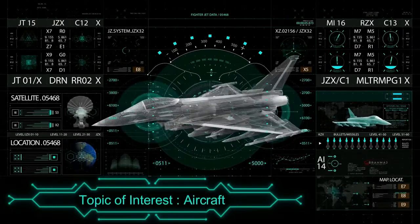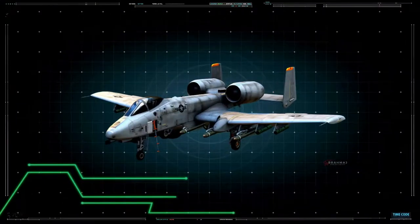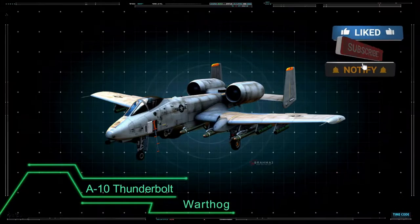An aircraft that's designed for ground attack — the Fairchild Republic A-10 Thunderbolt, aka Warthog. Before we jump into the video, if you are new to the channel, then please hit that subscribe button and don't forget to turn on the bell notification.